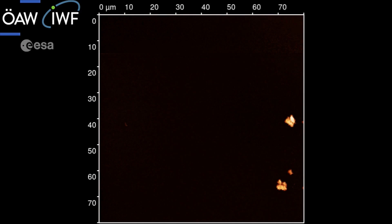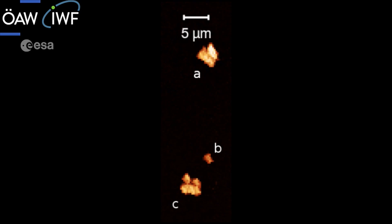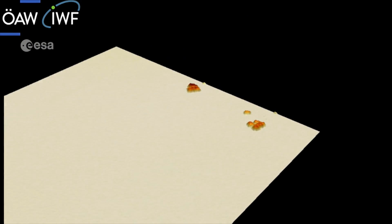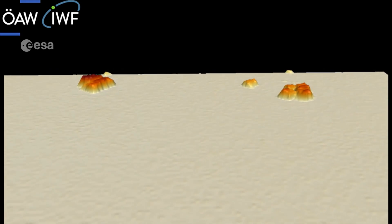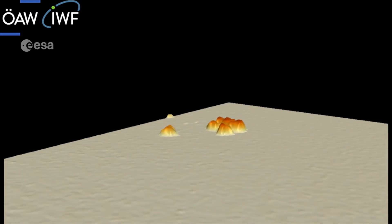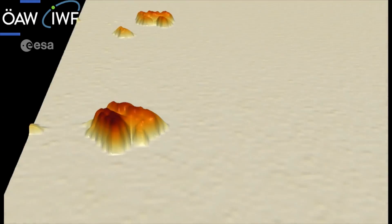Along with COSIMA and GIADA, the MIDAS instrument has also been collecting particles. But MIDAS is concentrating on those smaller than 50 micrometers — so small that they can't be seen with the naked eye. And one of these particles had an unusual, repeating, fractal-like structure, seen for the first time in a comet.